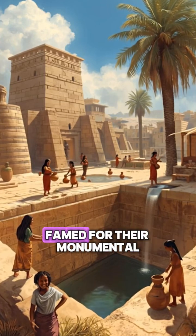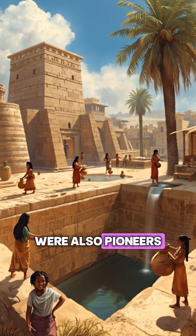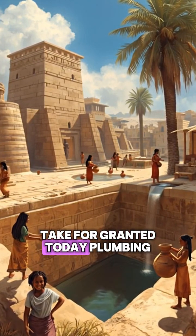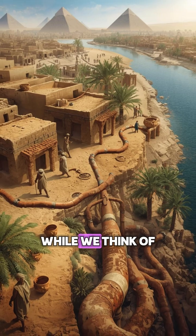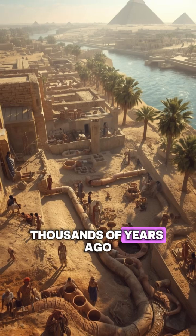Did you know that the ancient Egyptians, famed for their monumental pyramids and iconic tombs, were also pioneers in something we often take for granted today — plumbing? While we think of plumbing as a modern invention, the Egyptians were using advanced water systems thousands of years ago.